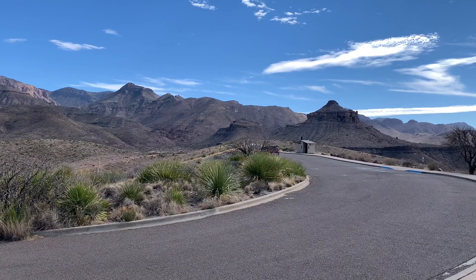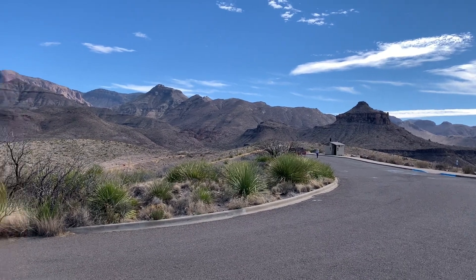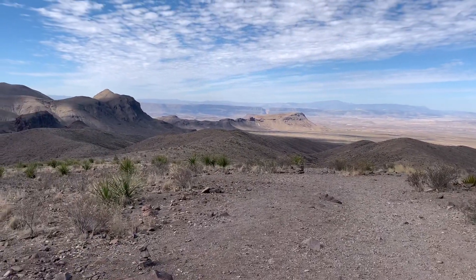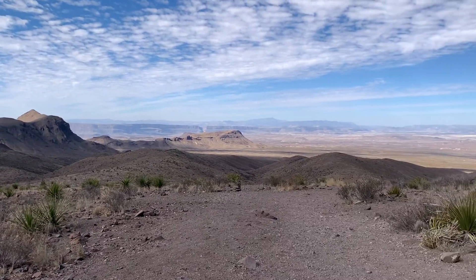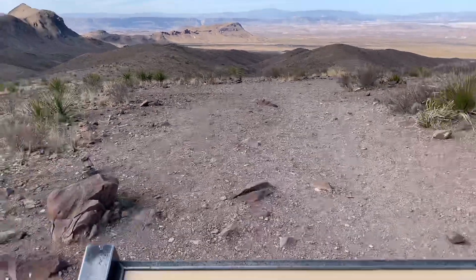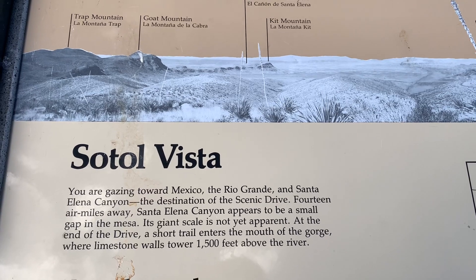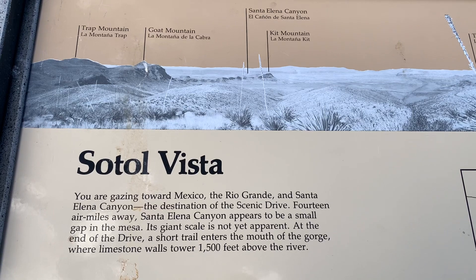Let's get to it. Our first stop on the Ross Maxwell Scenic Drive is Sotal Vista. Big Bend National Park is expansive. On a storyboard at the Vista, it says: you are now gazing toward Mexico, the Rio Grande, and Santa Elena Canyon — the destination of the Scenic Drive.